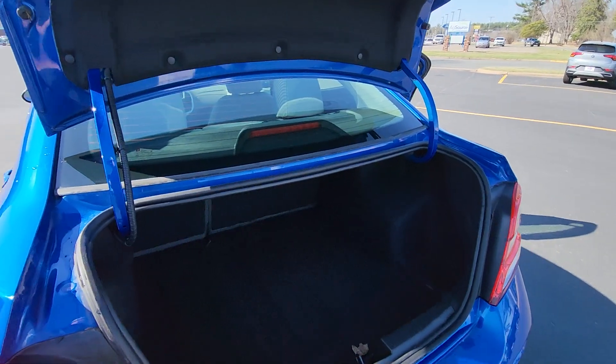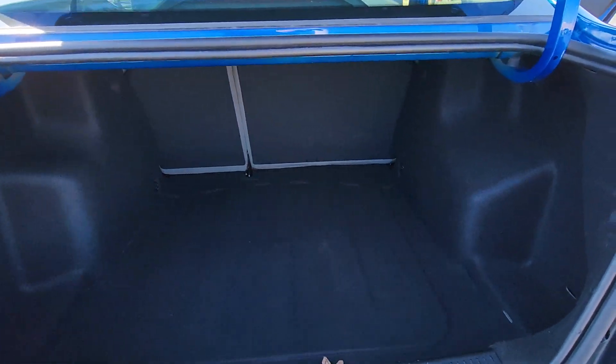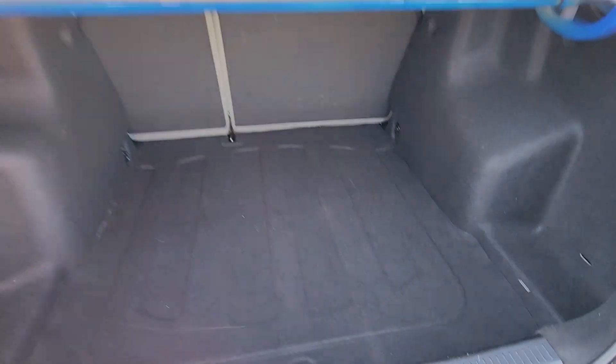We do have plenty of cargo space in the trunk back here. The back seats do lower. There's a leaf back here — it does come free, just an FYI. Spare tire underneath — never mind, fell out.